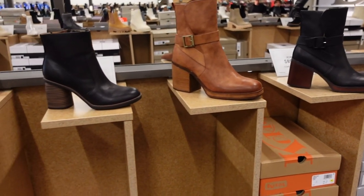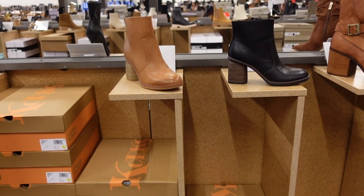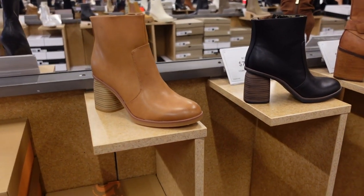Guys, welcome back to my channel! Today we're in DSW, just seeing what's new. If you like these videos, make sure you give it a thumbs up, subscribe if you're new, and let's go shopping!